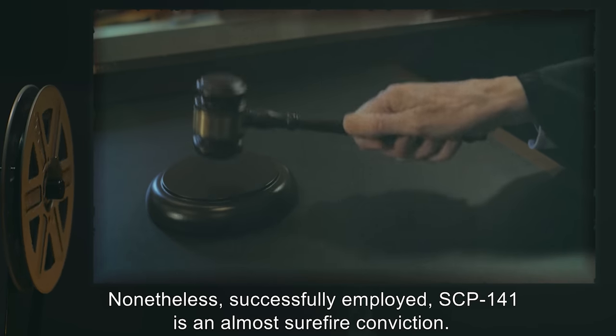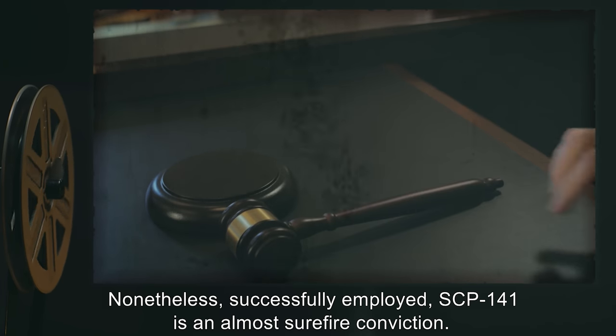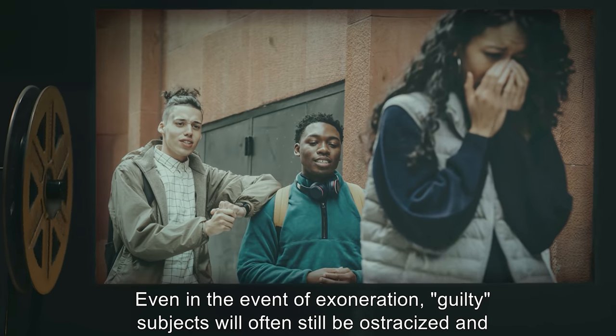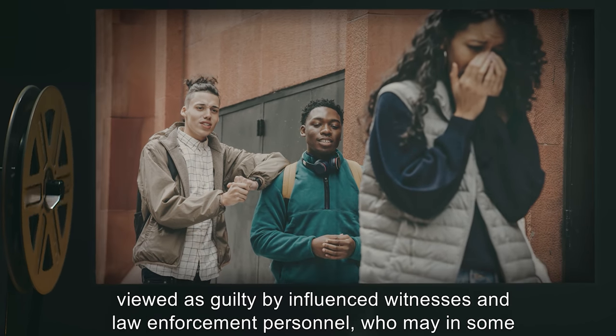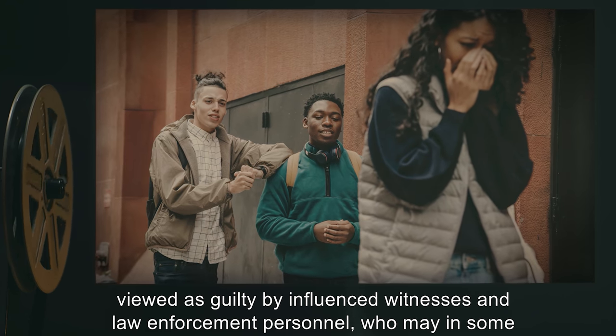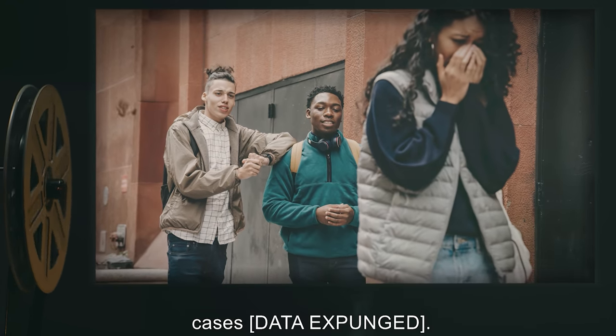While it appears to prejudice the court against the guilty party, this is not foolproof. Nonetheless, successfully employed, SCP-141 is an almost surefire conviction. Even in the event of exoneration, guilty subjects will often still be ostracized and viewed as guilty by influenced witnesses and law enforcement personnel, who may in some cases [DATA EXPUNGED].